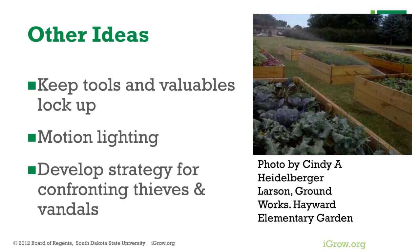A few other ideas: obviously keep things like tools and valuables locked up — don't keep them laying in the garden. Motion lighting could be very valuable if you can afford it. If you're near a building it could be easy to install, but in an open field it's much harder. Having a light that flashes on during the night could really be helpful.